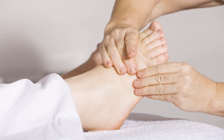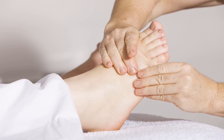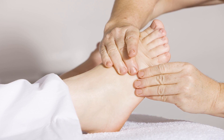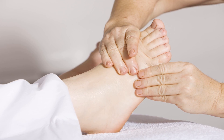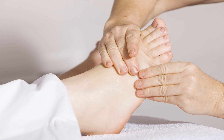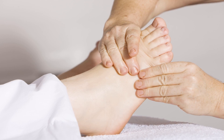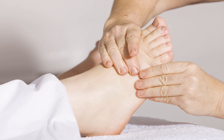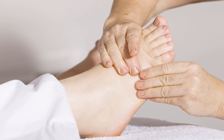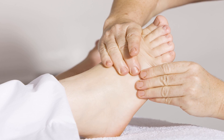If you have AS, there's a lot you can do to fight back. Proper treatment helps ease pain and stiffness, and it might also prevent or delay complications. Treatment is generally most effective when started early, before the disease causes permanent joint damage. Here's an overview of the treatment options for AS. By working closely with your health care team, you can find the best combination of treatments for you.